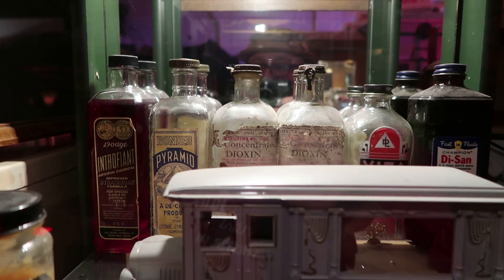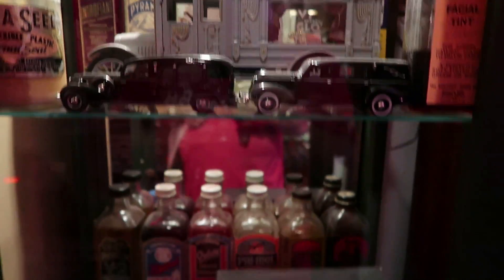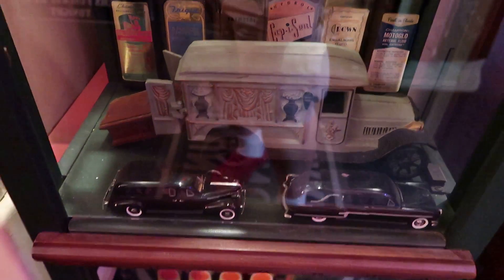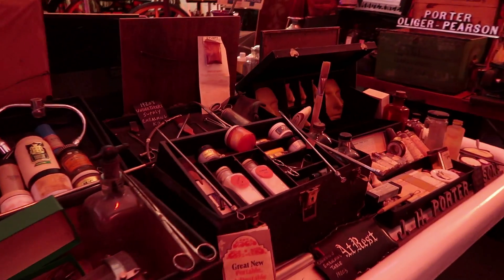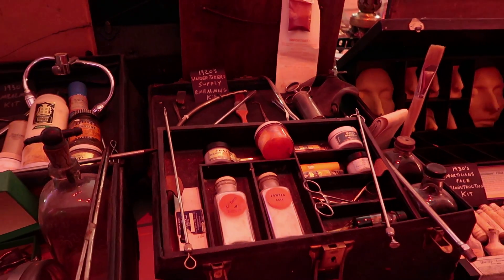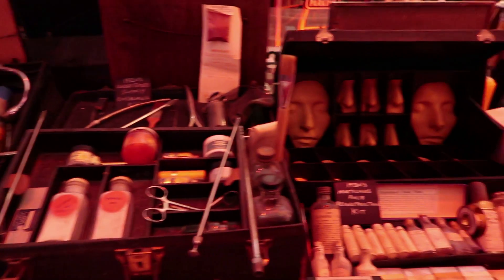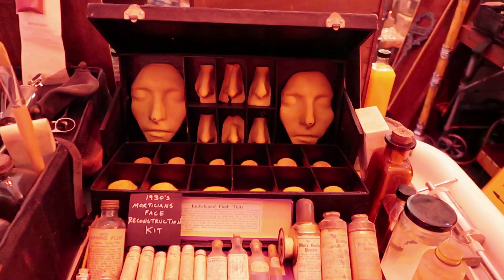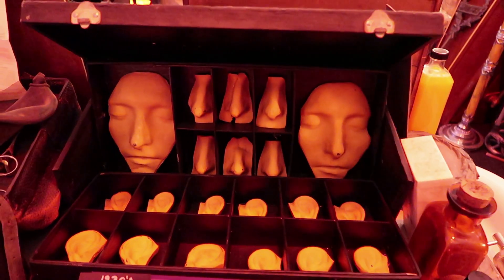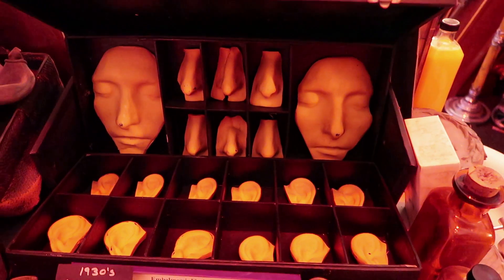There's more embalming fluid and mortician chemicals, along with little miniature hearses from various periods in history. All this different mortuary equipment — here's the 1920s undertaker's embalming kit, here's the 1930s version of that, and here is a mortician's facial reconstruction kit, used to create pieces that can cover injuries to the face of the deceased.